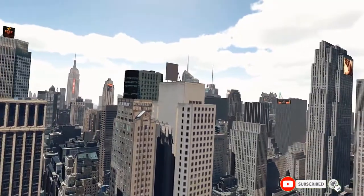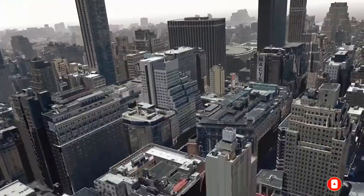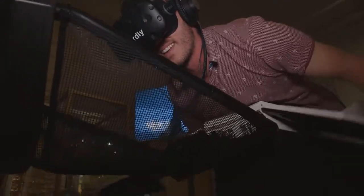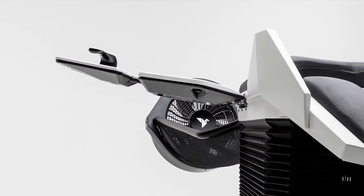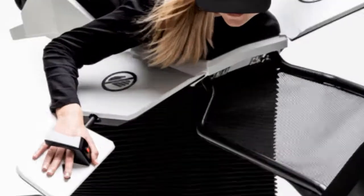The result of Birdly's precise sensory motor coupling with headwind simulation, 3D audio, and visual impact, is an exhilaration that is breathtaking. Birdly is easily controlled with arms and hands movements, correlated to the flapping of wings for speed, altitude and navigation.